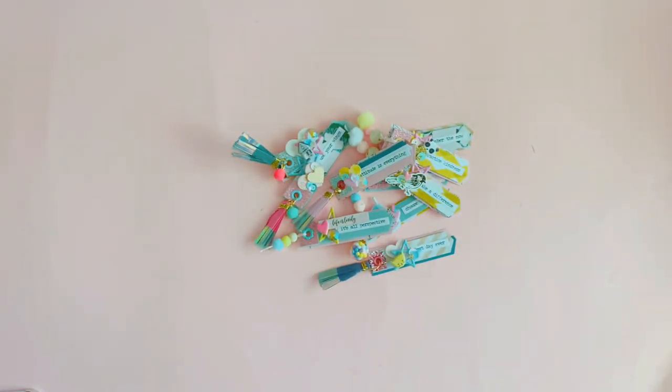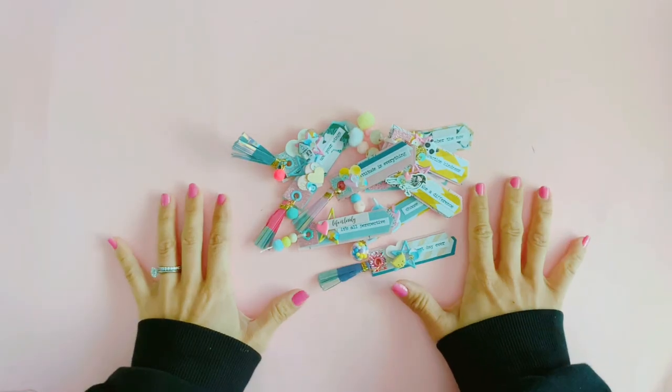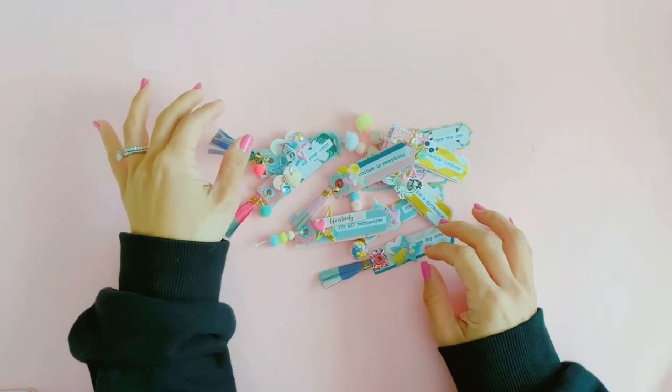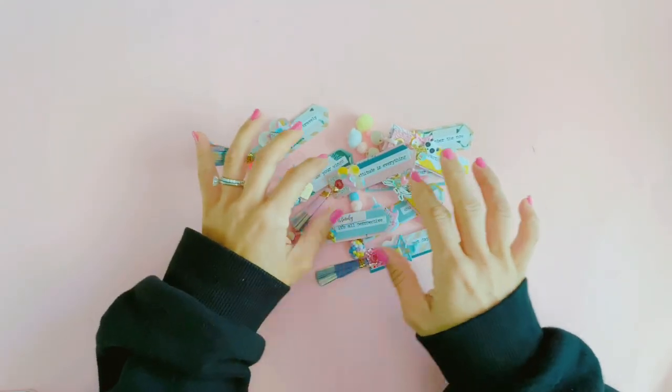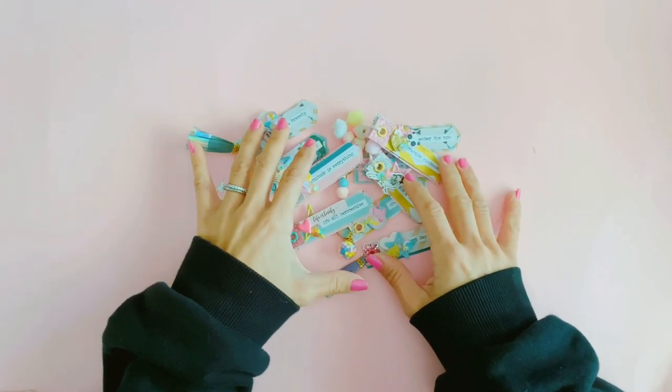Hey guys, it's Tenille from Paper Milkshake. It's Easter Sunday today so happy Easter to all of you. By the time you watch this video it's probably already a couple of weeks later because there's a bit of a lag between me filming and uploading videos because my internet's actually quite slow at home.